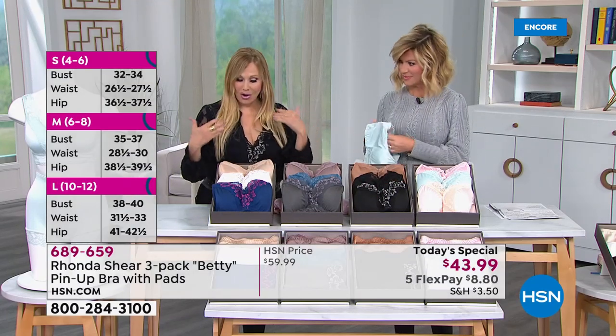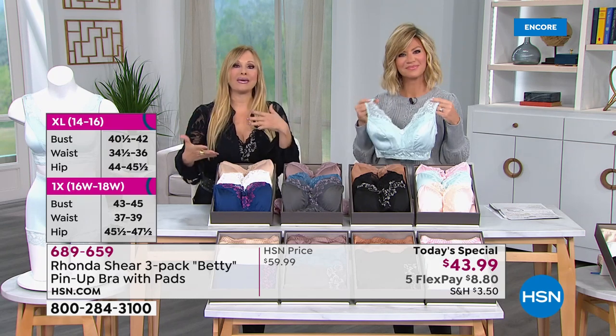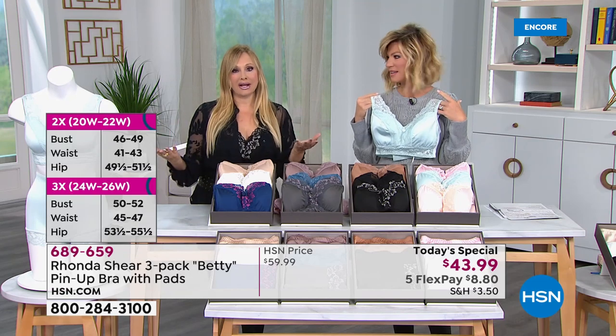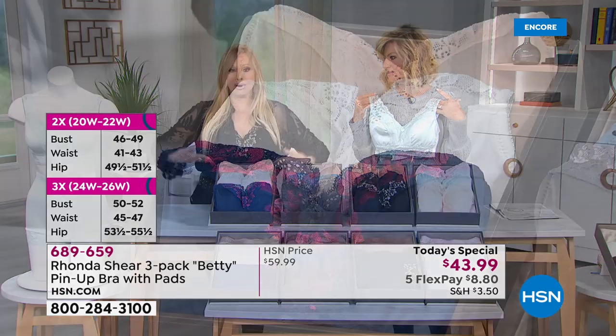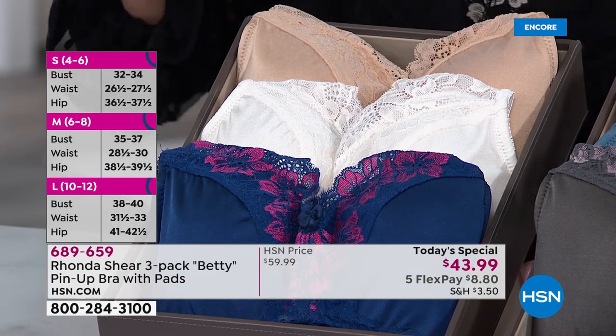The colors are great because they're all very neutral. So we always like to tell you, shop your top. Whatever size you wear in a blouse — I'm wearing a large — that's your bra size. I'm wearing it right now, and I'm sneaking some bra because this one looks like a camisole.